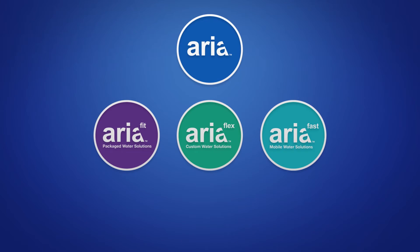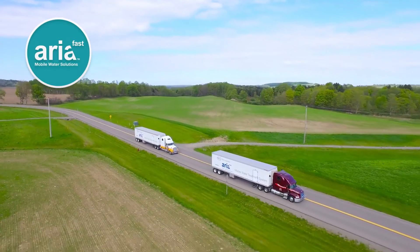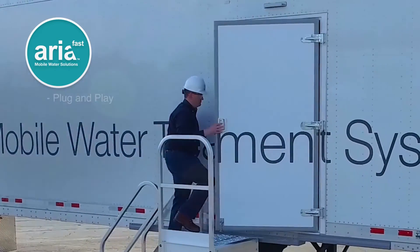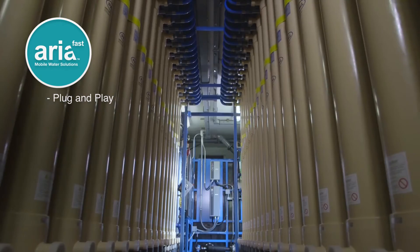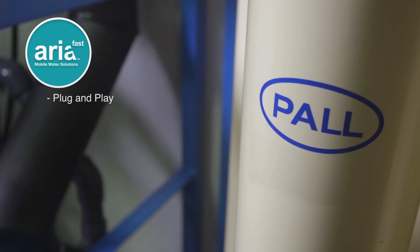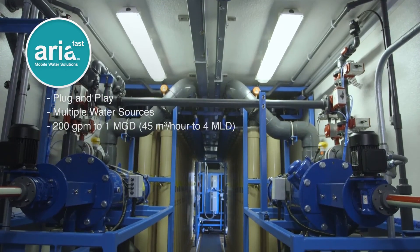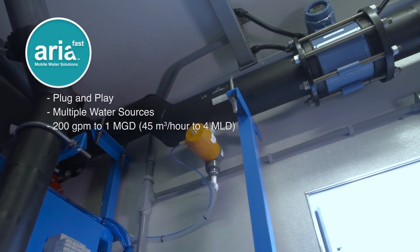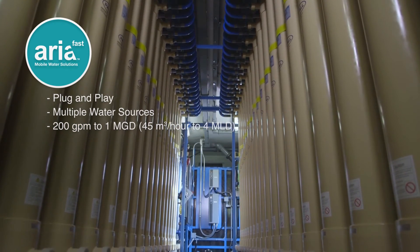But sometimes there's no time to build a retrofit. That's where Aria Fast, our mobile solution, comes in. State-of-the-art and ready-to-use, Aria Fast is a plug-and-play solution that easily fits into other treatment streams or setups. Aria Fast uses uniquely designed micro- and ultra-filtration technology to remove contaminants from surface and groundwater. With a throughput of 200 gallons per minute and 1 million per day, just one unit can support the daily water needs of 20,000 people.